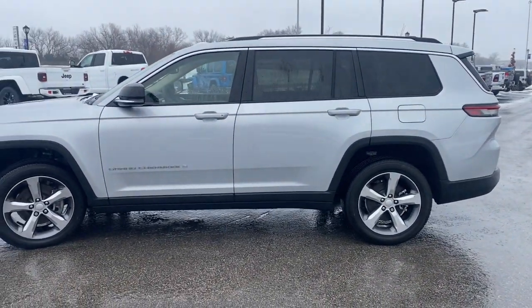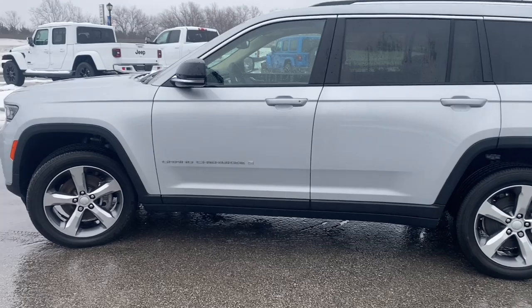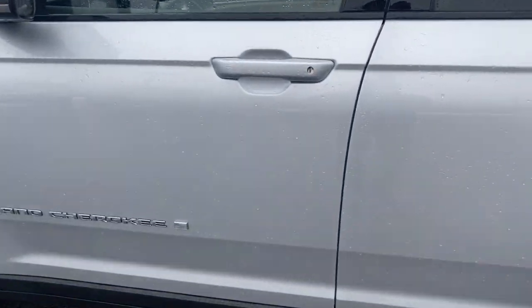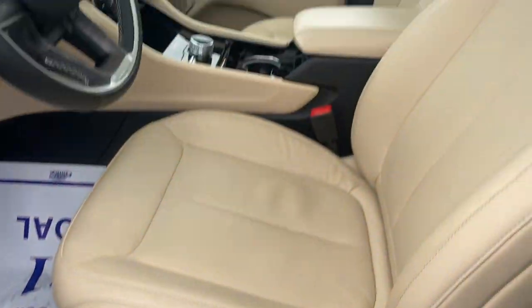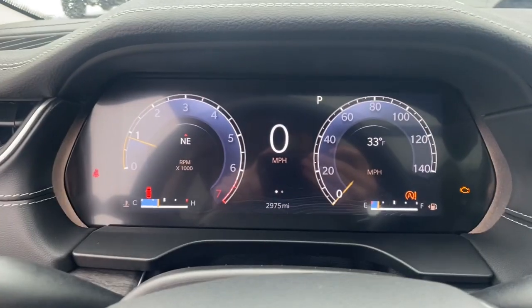Answer the call to adventure in refined luxury in the Grand Cherokee. It brings rugged versatility, advanced safety features, and passenger-focused technology along on every journey. Experience the freedom of off-road exploration in the Grand Cherokee.